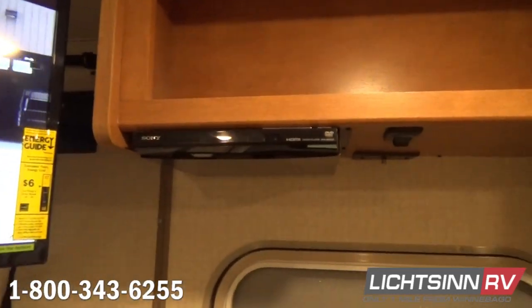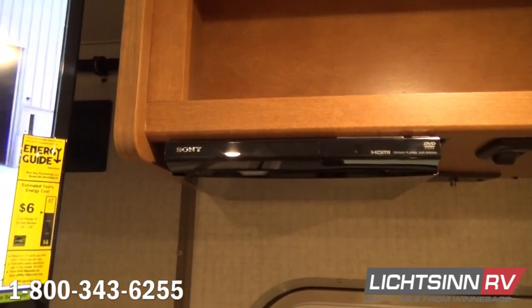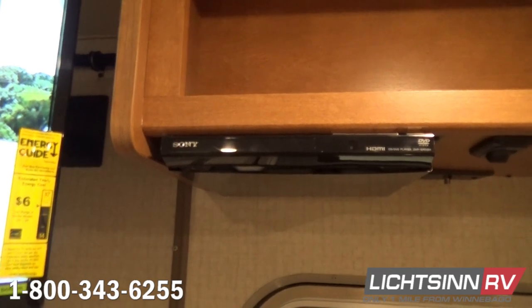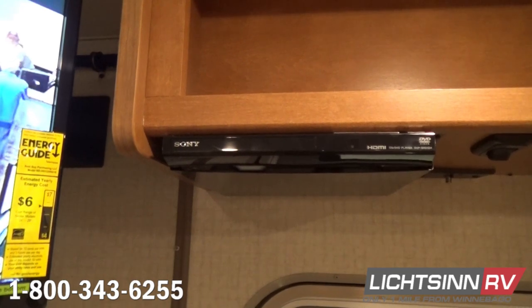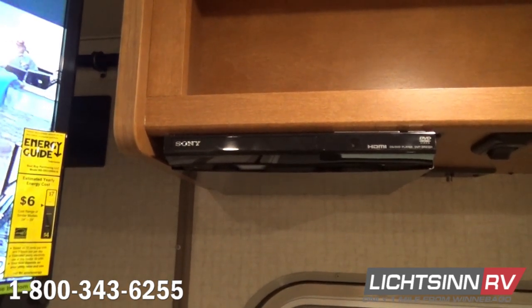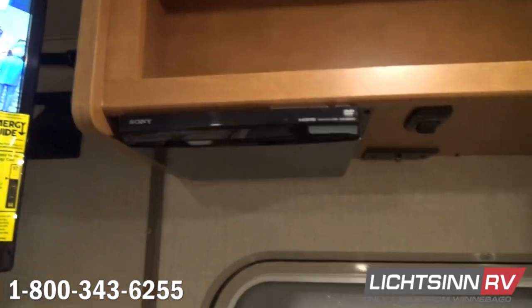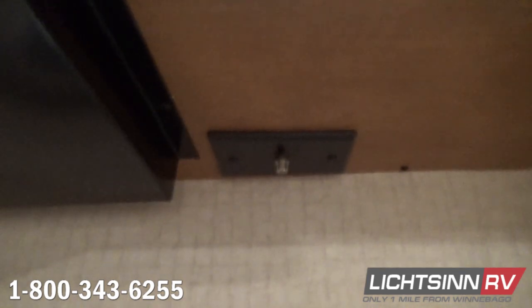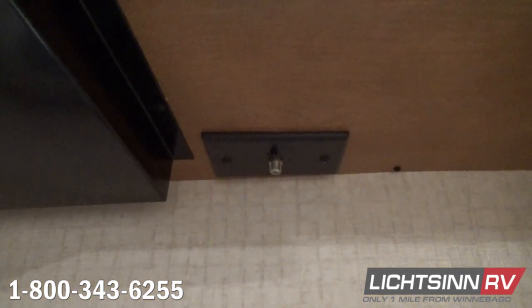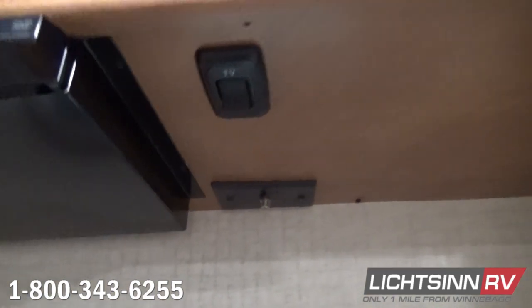Just adjacent to that you'll find the DVD player. The local off-air booster switch and amplifier are right behind the DVD player — these are 12-volt appliances, with a dedicated switch just to the right of the Sony HDMI DVD player. As part of the premium package, window valance upgrades are included, along with the MaxAir premium vent system overhead and LED lighting providing 70% more energy efficiency.